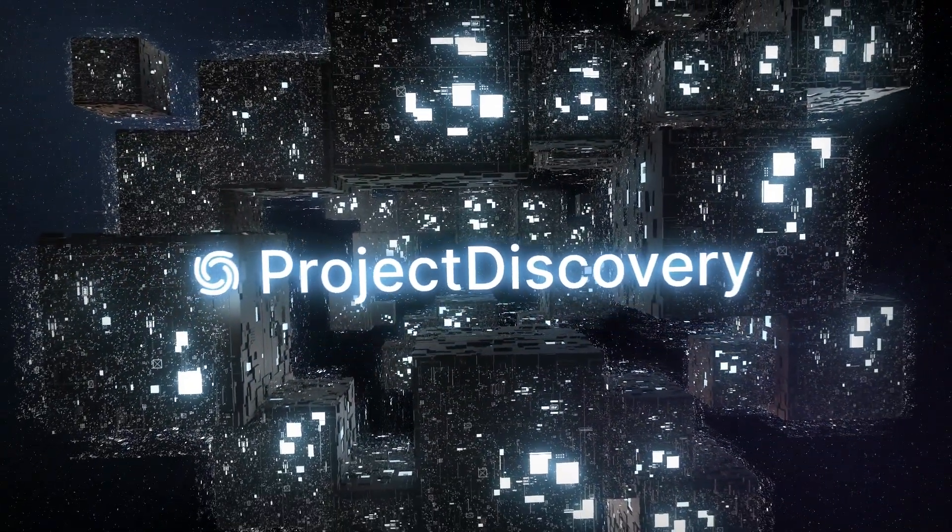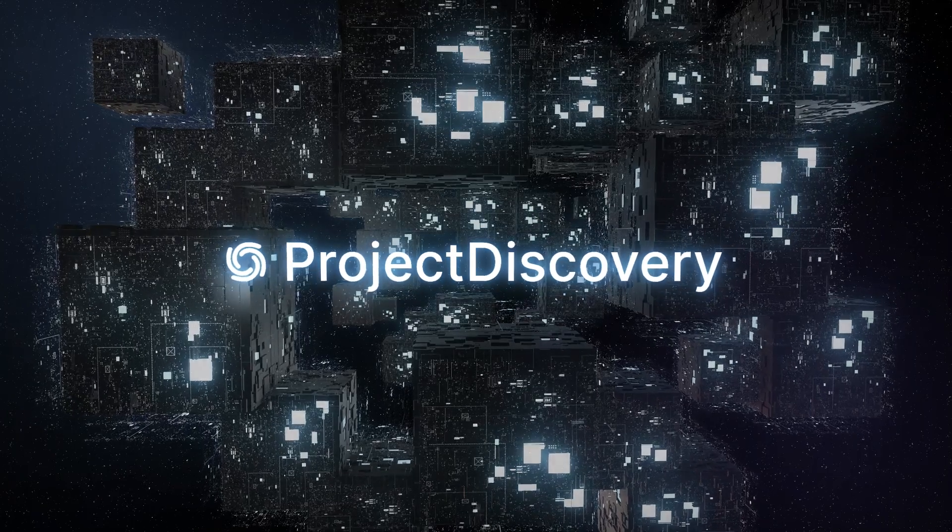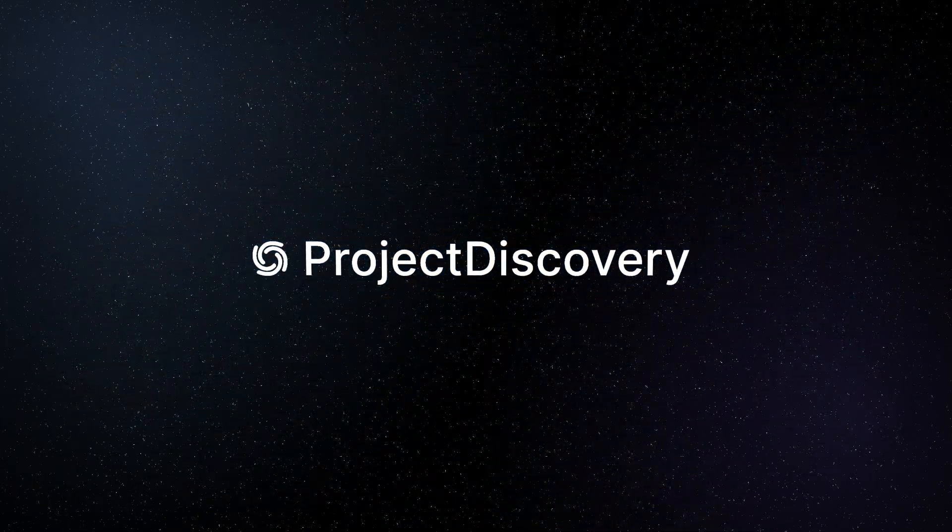Experience unmatched attacker-focused security with Project Discovery Cloud Platform's scalable, easy-to-use solution. Thank you.